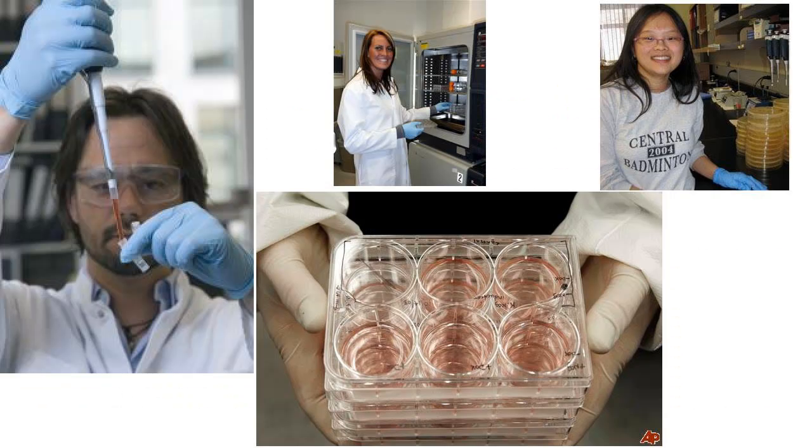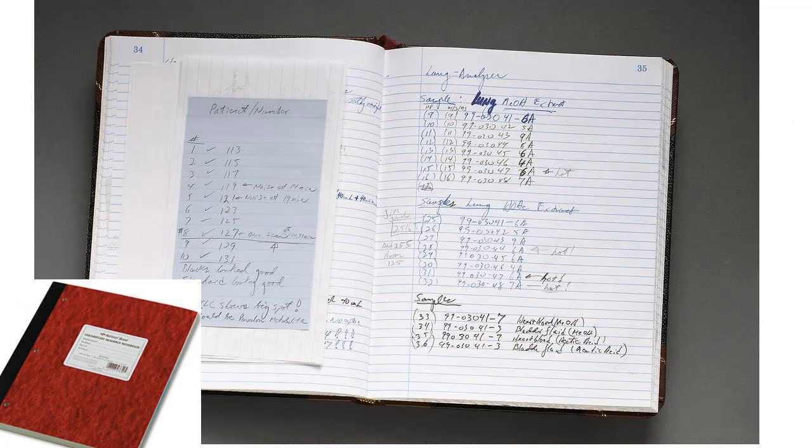What are day-to-day operations like in a research lab? There's so much diversity in the kinds of things that people do, but I just want to focus on a few commonalities. First commonality: the lab notebook.